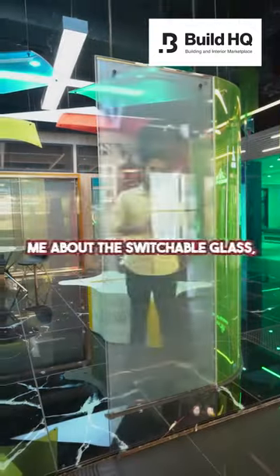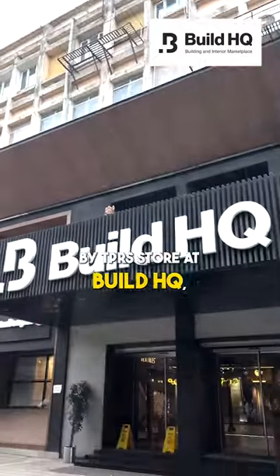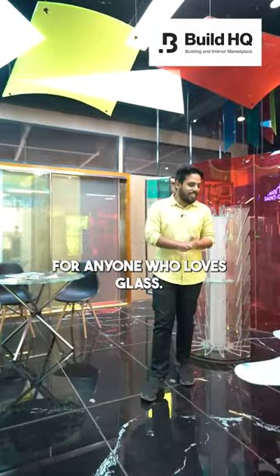For those who are asking me about the switchable glass, this video is for you. I visited the Modwell by TPR Store at BuildHQ and trust me, it's an amazing place for anyone who loves glass.